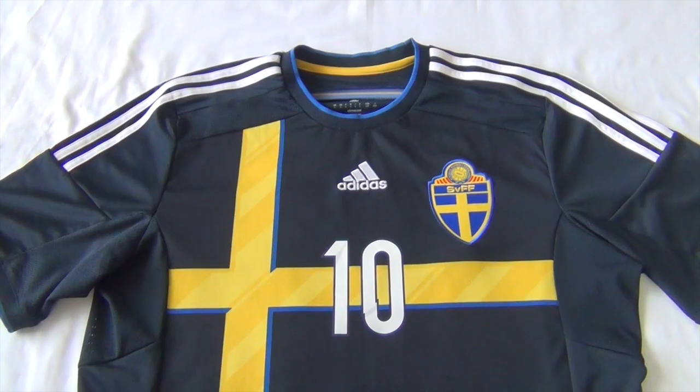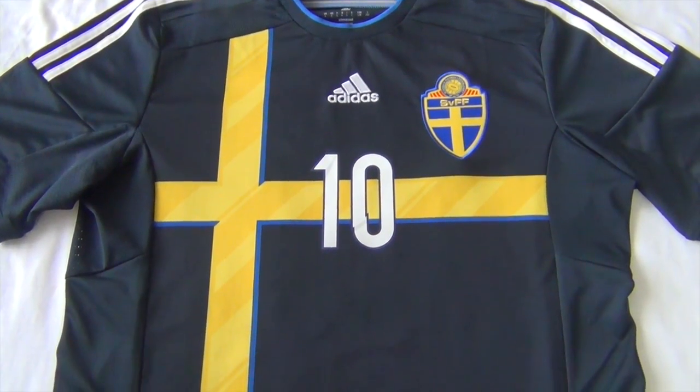Even though Sweden didn't make it to the World Cup last year, I highly recommend getting this jersey to show support to the team.